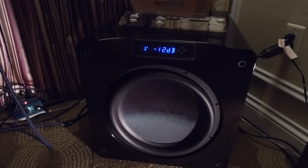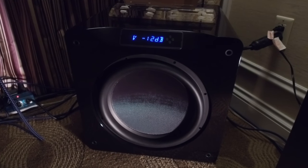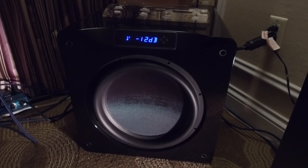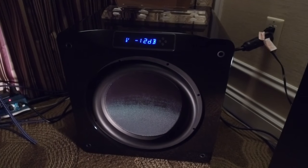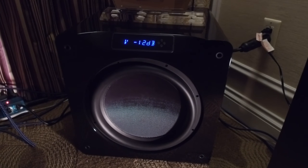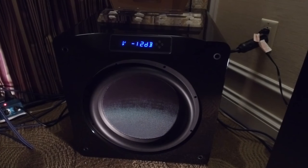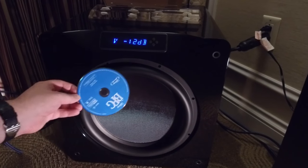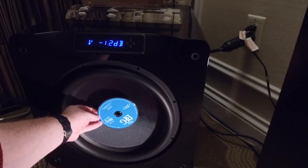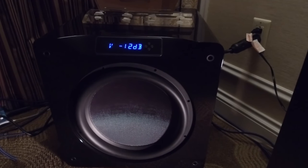Hi guys, I'm on the SVS stand room, and they are demonstrating their shiny new 16-inch driver subwoofers. This is the sealed version. Scale is important here, so what does a 16-inch driver look like? Well, if I hold the BFG Blu-ray in the middle of it, you can see that that is a veritable whopper.